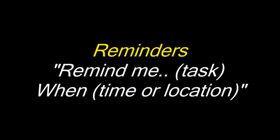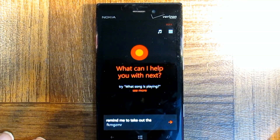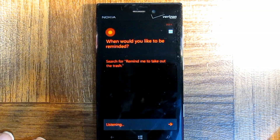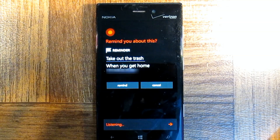Cancel. Remind me to take out the trash. When would you like to be reminded? When I get home. Alright, I'll remind you to take out the trash when you get home — sound good? Yes.